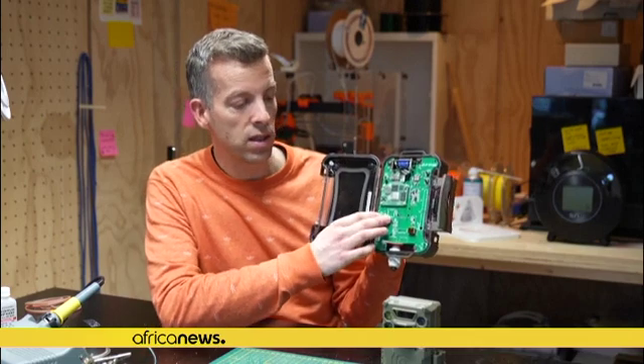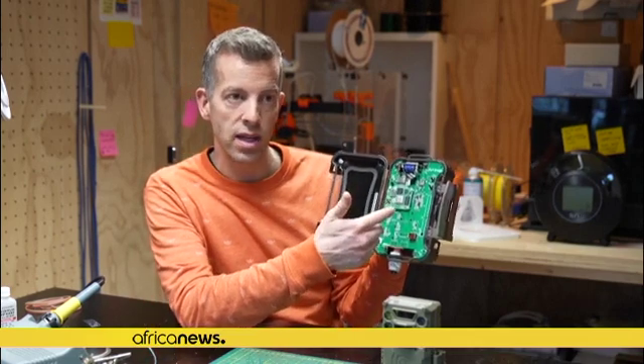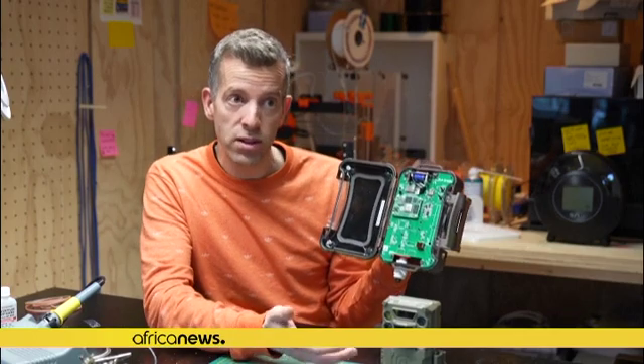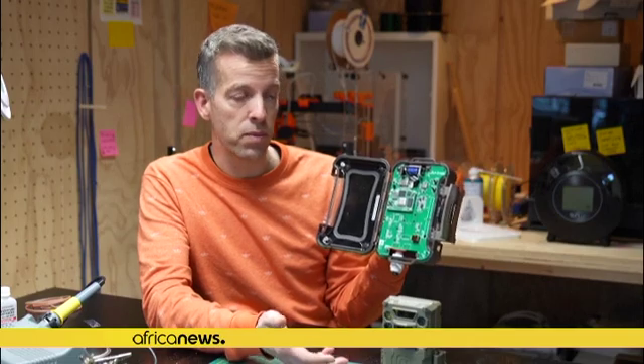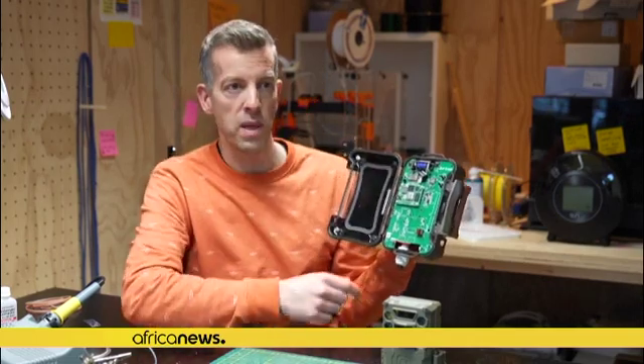This mini computer downloads the images from the camera and then uses artificial intelligence to automatically classify whether there is an animal, an elephant, or a human in the photo. Then we use the satellite modem to send that information through space directly to the phones of rangers within minutes.